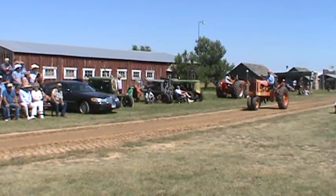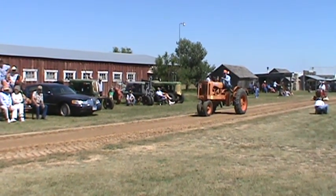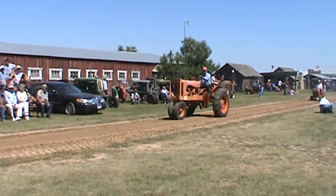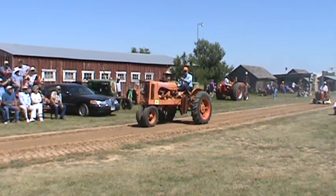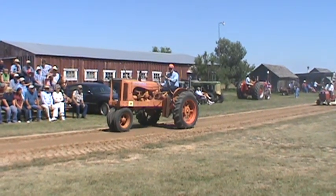Well, we've got a John Deere — I do know that. It's got a cultivator on it. We seem to have misplaced the cards for a little bit. I think that's an M — yes, John Deere M. A 1952 John Deere M belonging to Walter Reichert.